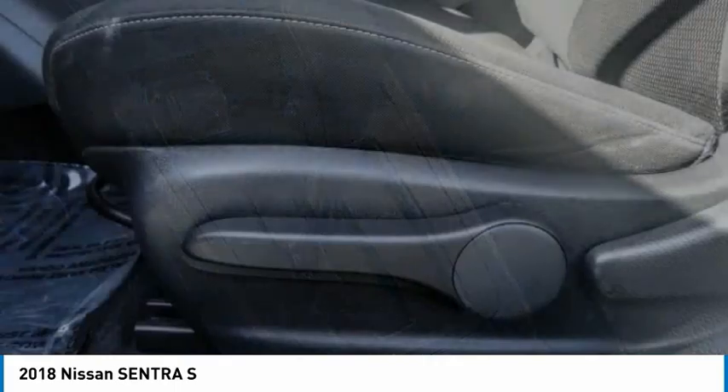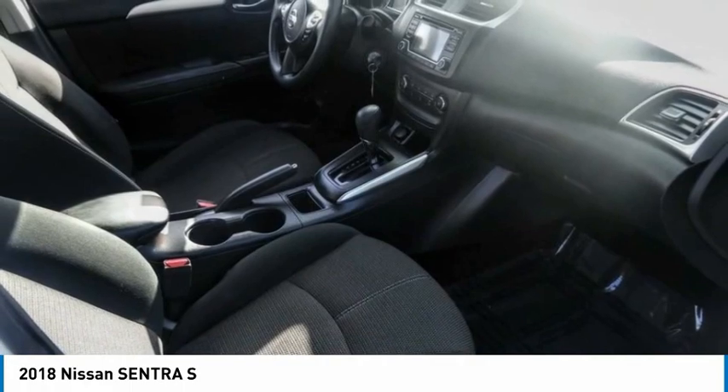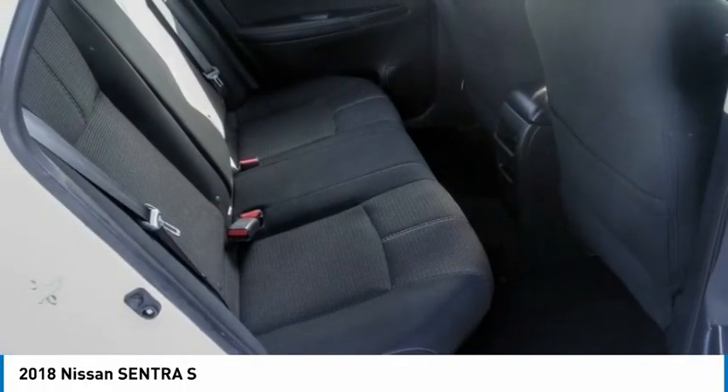Rear window defroster, low tire pressure warning, trip computer, power windows. Wouldn't you look great in this vehicle? Stop in today and see for yourself.